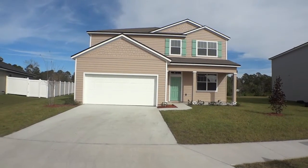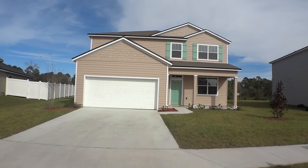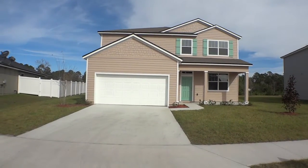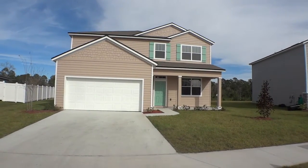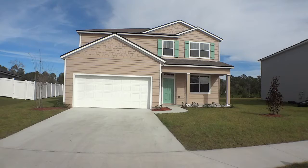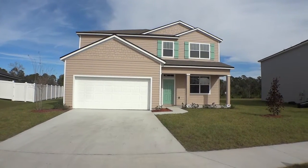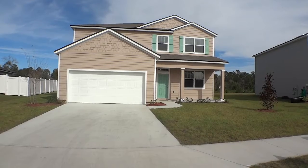Hey gang, it's Dwight here again out at Crescent Key, down off US-1 in the south end of St. Augustine. We're out here videotaping today to give you a good look at the L — it's a DR Horton Express home, about 2,800 square feet, five bedroom, two and a half bath, with a powder bath and a two-car garage. Beautiful home, ready to go here in Crescent Key.